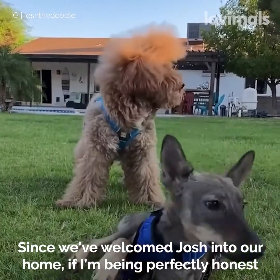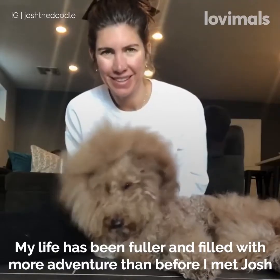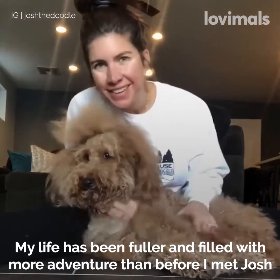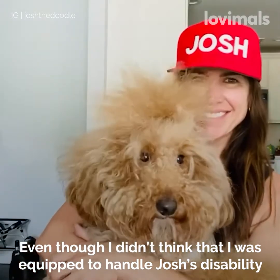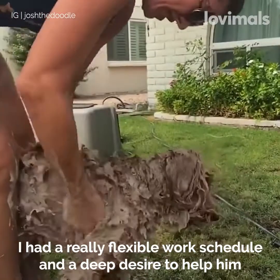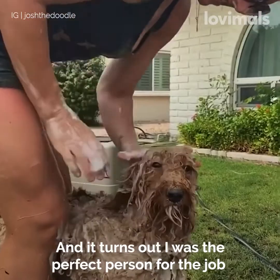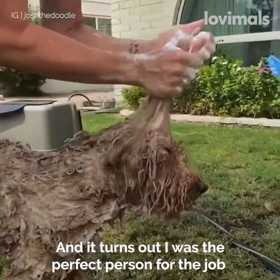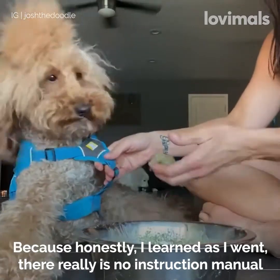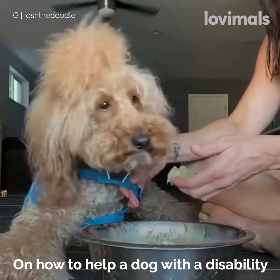Since we've welcomed Josh into our home, if I'm being perfectly honest, my life has been fuller and filled with more adventure than before I met Josh. Even though I didn't think that I was equipped to handle Josh's disability, I had a really flexible work schedule and a deep desire to help him. It turns out I was the perfect person for the job because I learned as I went. There really is no instruction manual on how to help a dog with a disability.